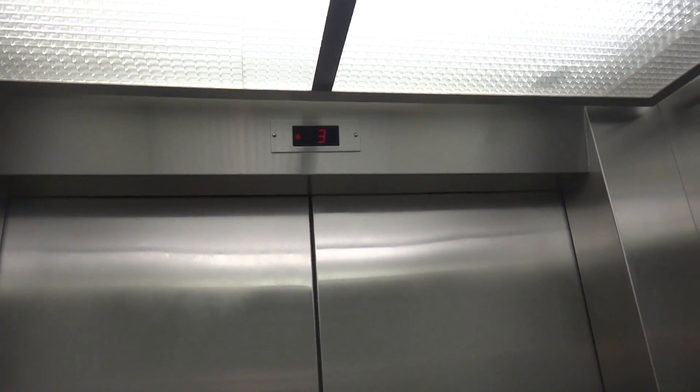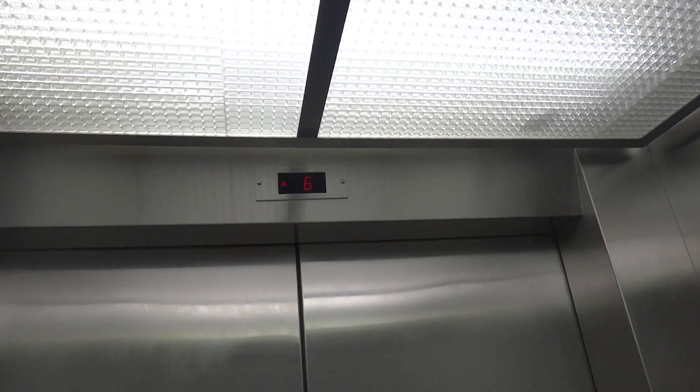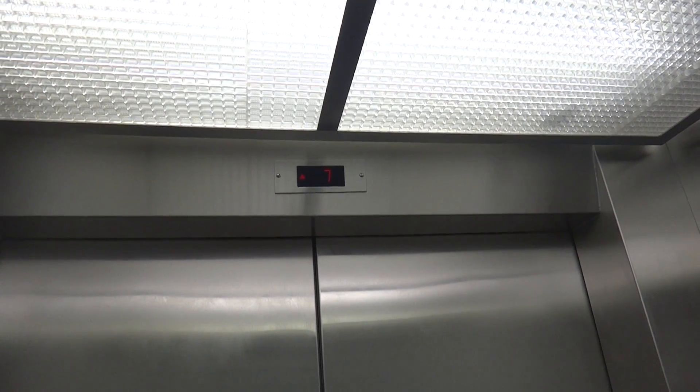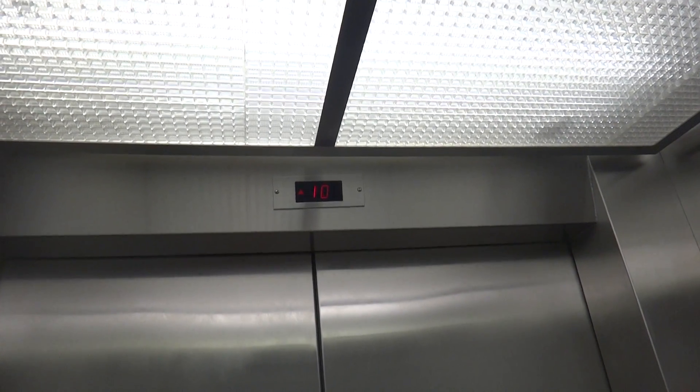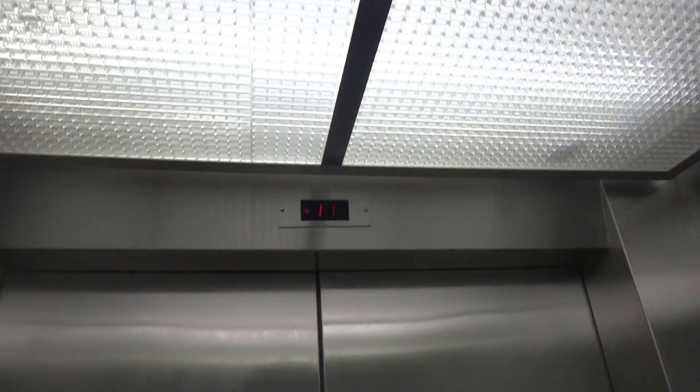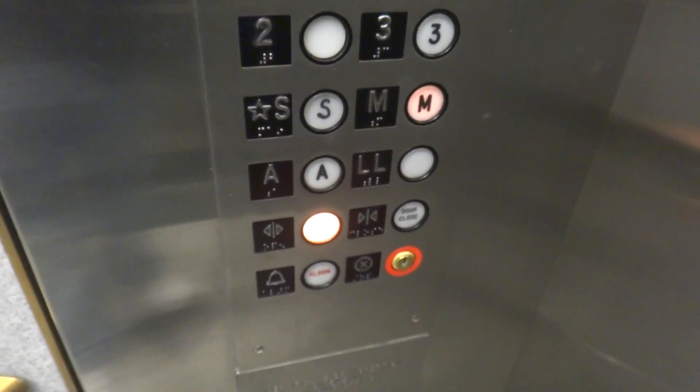Or maybe not — it's mostly kind of quiet today. Here we are at 11, that was a rough stop. Look how bright that door open is.